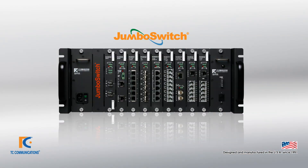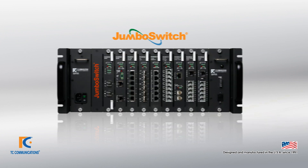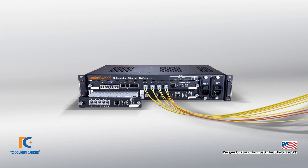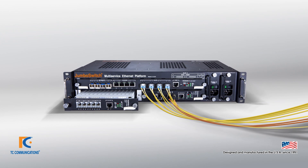Many of our customers who require a teleprotection solution have found that our Jumbo Switch is the perfect choice. In addition to teleprotection over IP, we also presented our Jumbo Switch 10G Industrial Ethernet Switch.